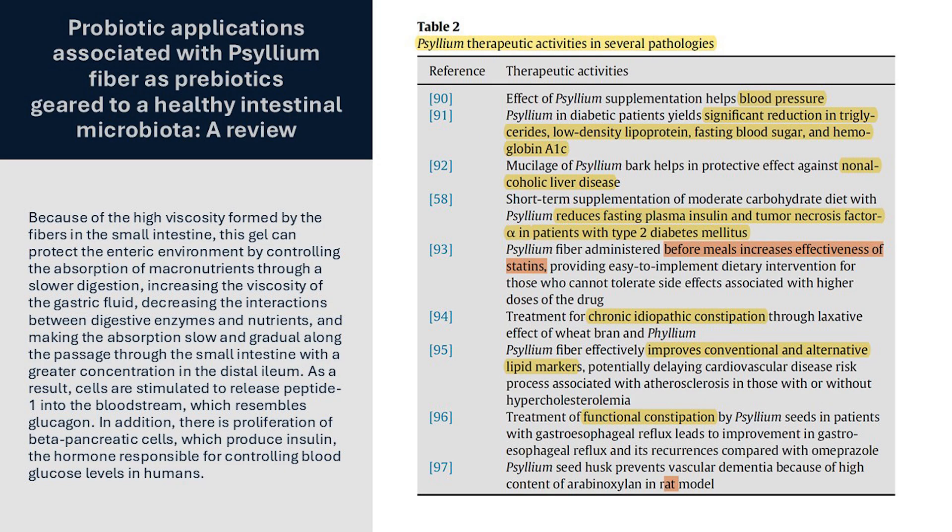When we think of psyllium, constipation usually comes to mind. But here in Table 2, you can see where it has been studied with success in a broad array of conditions, here primarily related to parameters of metabolic syndrome. This is not shocking once you understand the connection of gut health to your overall health.